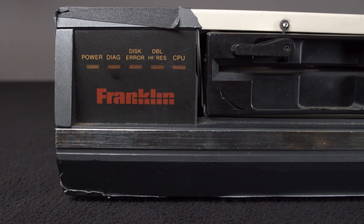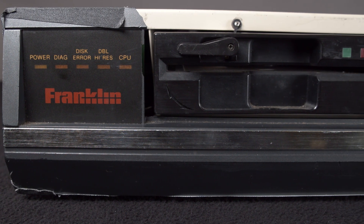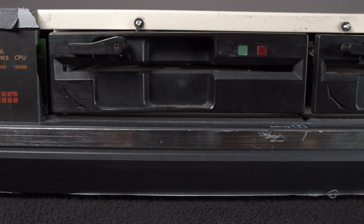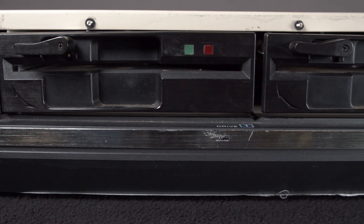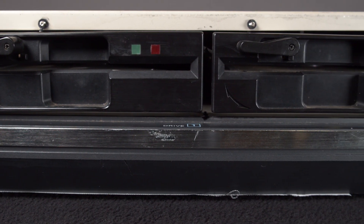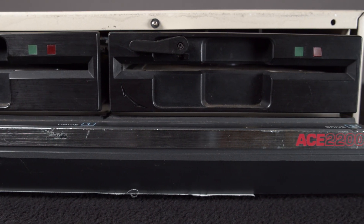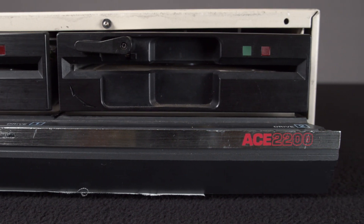When looking at the details of the design and build quality of this Franklin Ace 2200, you might think it was built at a time when the company was in the midst of an upswing. Technically that might be correct, given that several years earlier, Franklin Computer Corp was bankrupt.